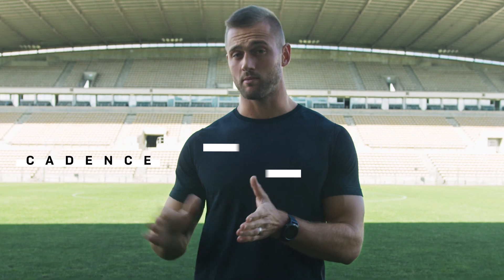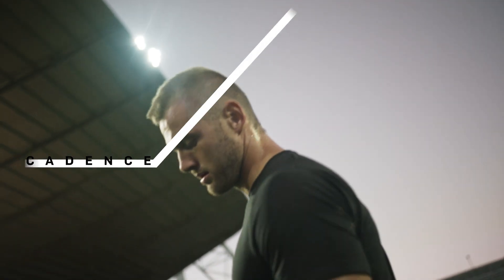Why should you improve your cadence? Well, running speed equals cadence times stride length. So if you improve your cadence while maintaining your stride length, you'll run faster.